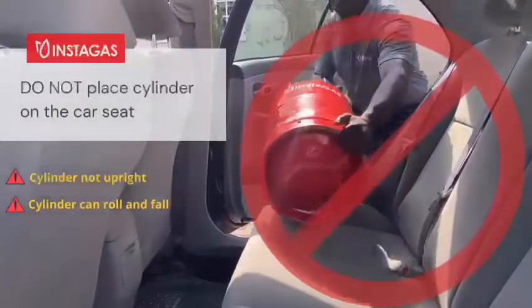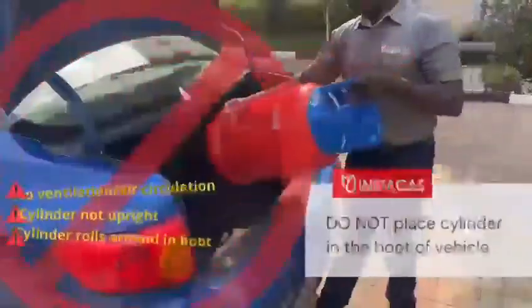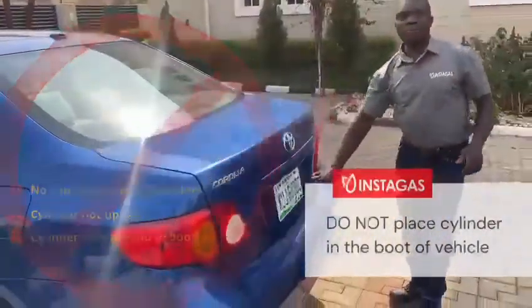Keeping a cylinder on its side applies more pressure on its valve; this may damage it over time. Vehicle boots do not have adequate ventilation and the cylinder is not secured.